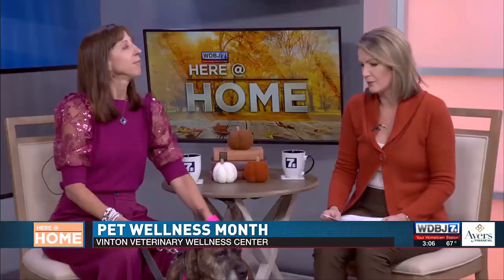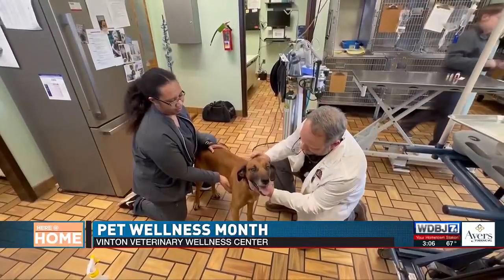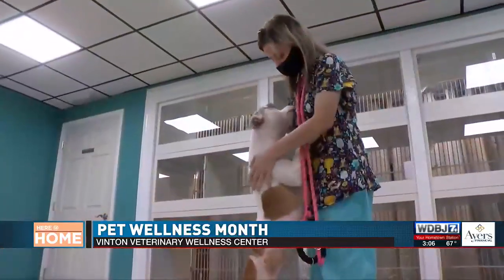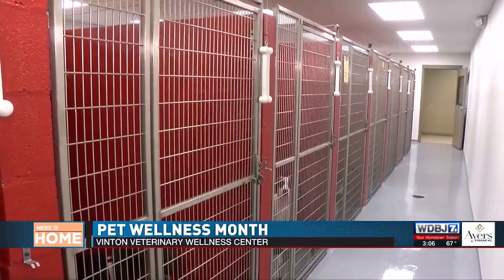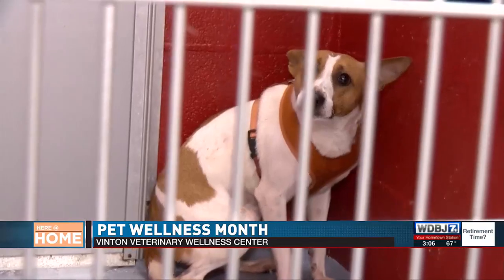Let's talk about obesity in our pets, because this is a concern. How do we know if our pet is obese? When you come into the veterinary office, we assess their body condition score. There's a scale from one to nine — one is way too skinny, almost skeleton, and nine is morbidly obese. You want to be comfortably in the middle, somewhere between four and six. Betty Lou here is about a five, which is perfect — she's in perfect body condition.